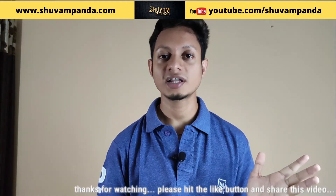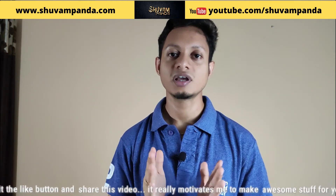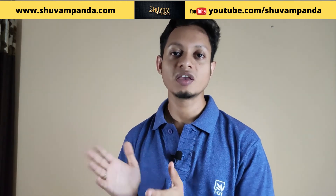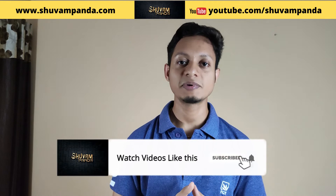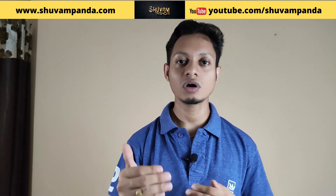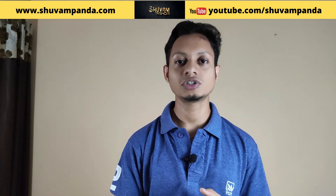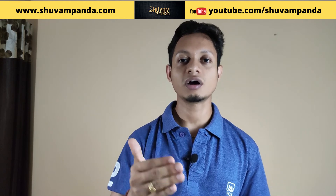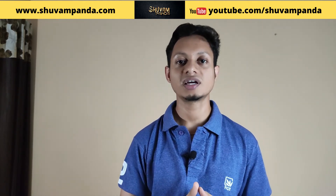A full stack developer can work in any condition, any job role, any job description — any place you post them, they will work there. Gradually they gain more experience. However, more experienced candidates are mainly termed full stack developers. They have worked well in organizations, completed plenty of projects, and are then promoted to the full stack developer role.